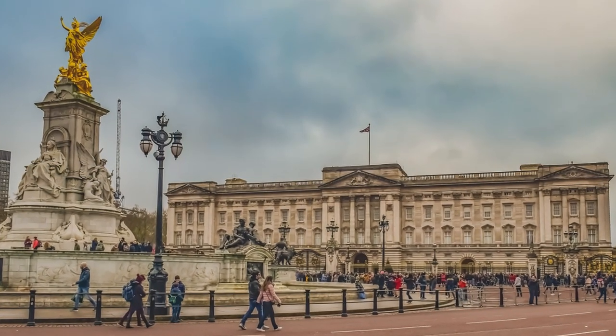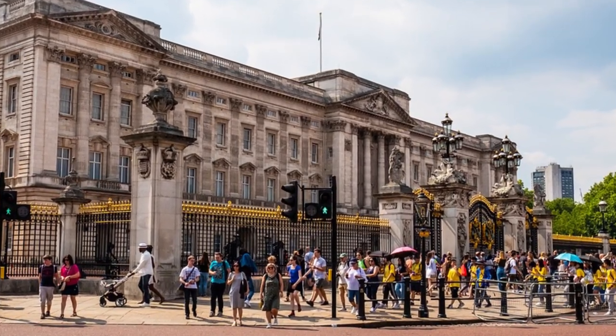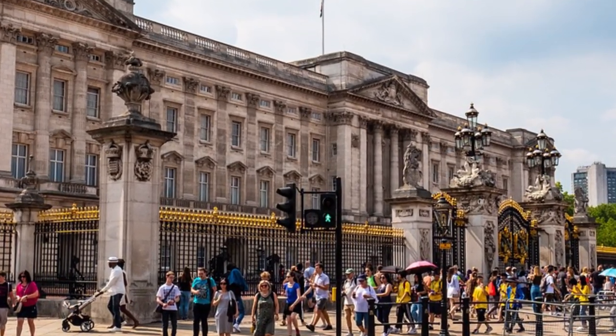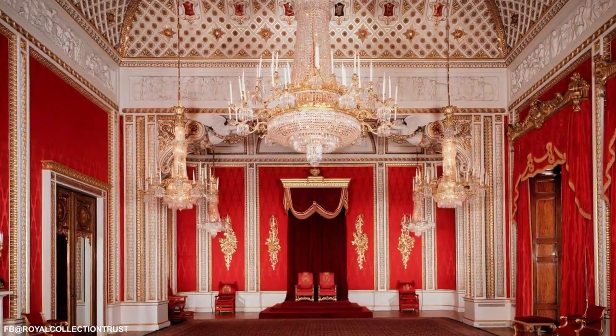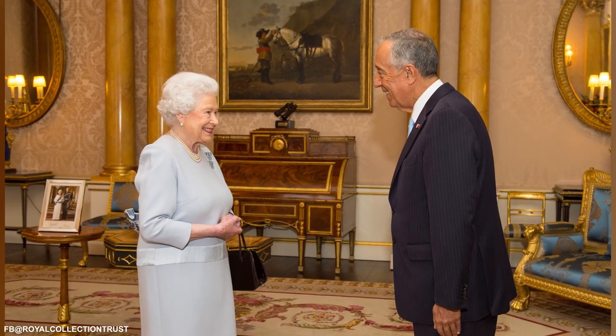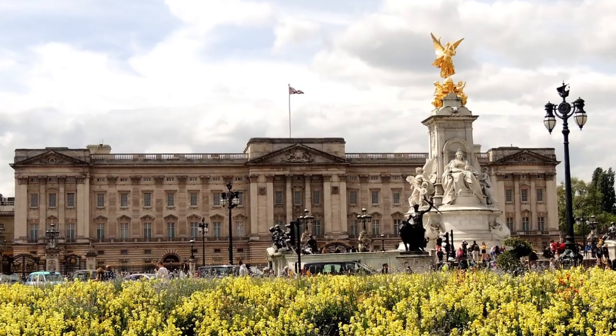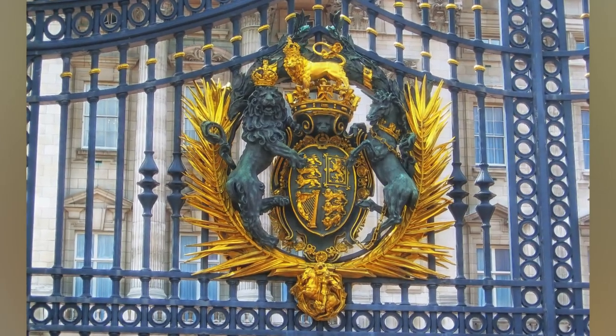Going back to the details of the interior of Buckingham Palace, we already mentioned that there are 78 bathrooms. But what about the rest? Well, 188 of those rooms are bedrooms for servants. It also has 92 offices, 52 bedrooms for members of royalty and guests of honor, including of course Her Majesty, and 19 rooms to discuss diplomatic issues. If these numbers don't impress you, surely the extraordinary Victorian decoration and fine finishes of the entire palace will.